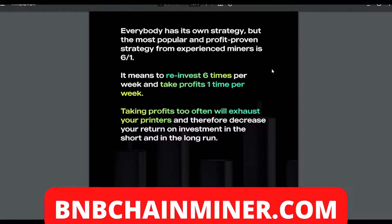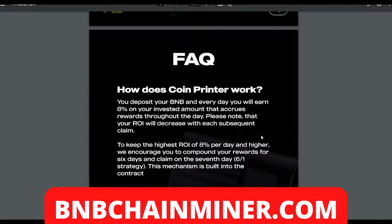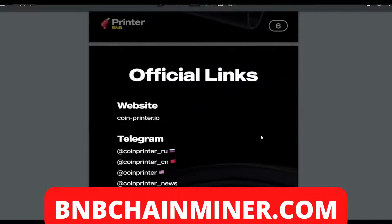With a passive income project like this, this is a marathon not a sprint. You don't want to be collecting profits at the first hurdle. As given in this example, if you invest six times per week and take profits one time per week, it's a very good system. They also have official links — their website and different Telegram groups including Russian, Chinese, and American channels.